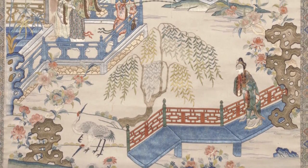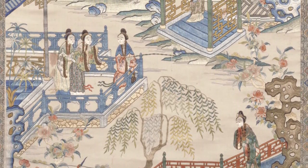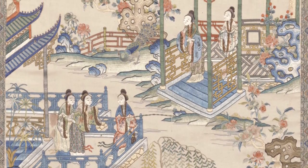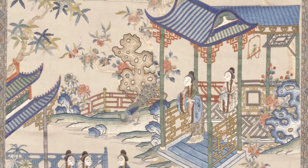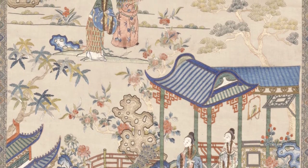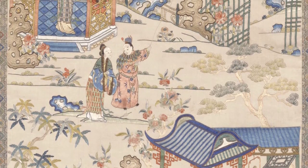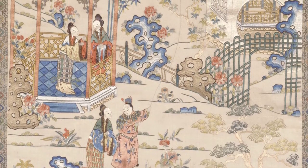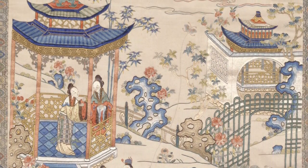The embroidery probably dates from the 19th century and it's a really quite lovely piece of work. We were all impressed by the vitality of the colors, the detail, and the nuancing of the colors. Interestingly, the embroidery is not from a particular scene in the novel — it's a composite. One of the scenes is of fishing, where three of the young ladies are fishing off of a balustrade into a lake. Another scene is of Baoyu flying a very lovely butterfly kite.